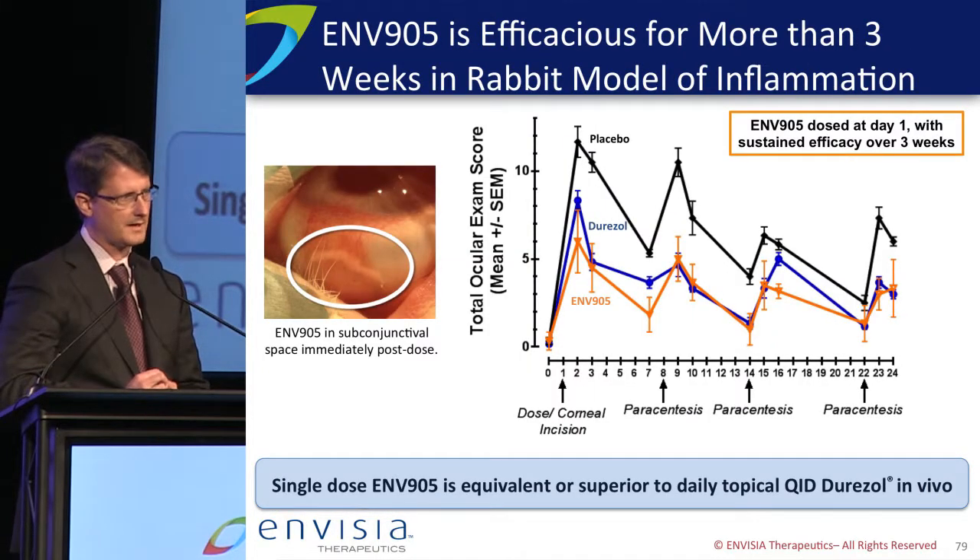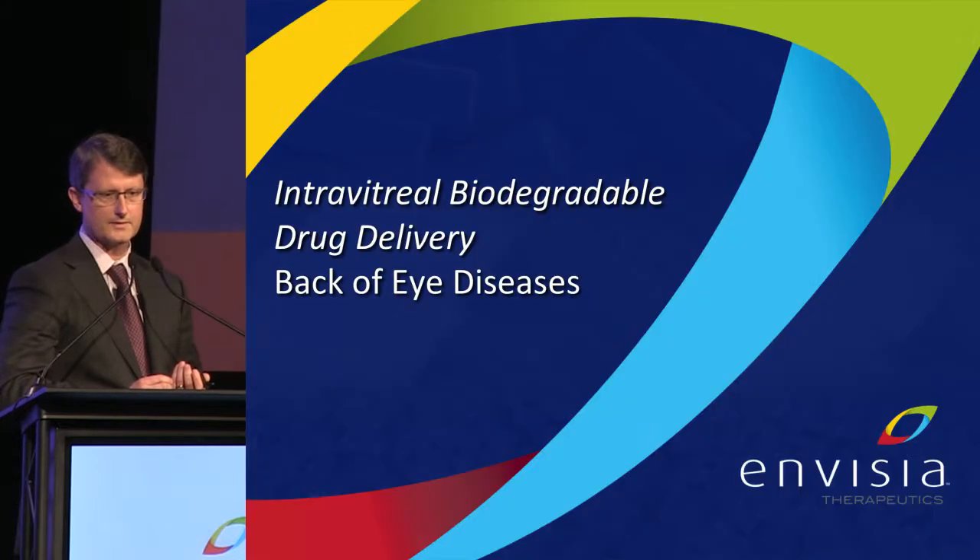We studied this in a model of post-cataract inflammation in rabbits, where we make a corneal incision and then do a weekly paracentesis. That leads to a lot of inflammation, seen in the black lines of placebo. Durezol topically four times a day every day is shown in blue. ENV905 — same drug, lower dose, single dose — is as effective as topical four-times-a-day steroids. Really nice results. We're excited to get the IND filed later this year.